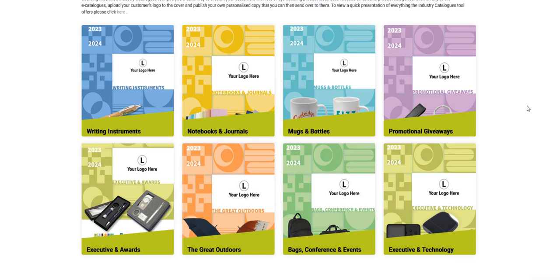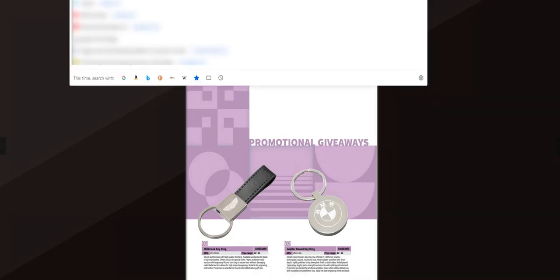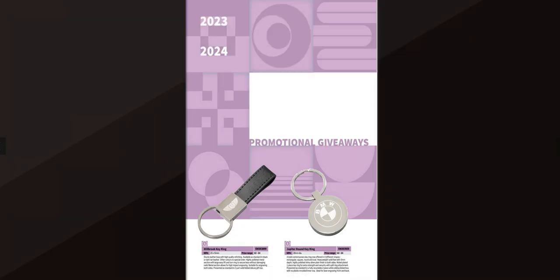To send these to your customers, simply click on the industry catalogue, copy the link — which we've made neutral — and then once copied, send this out to your customer.